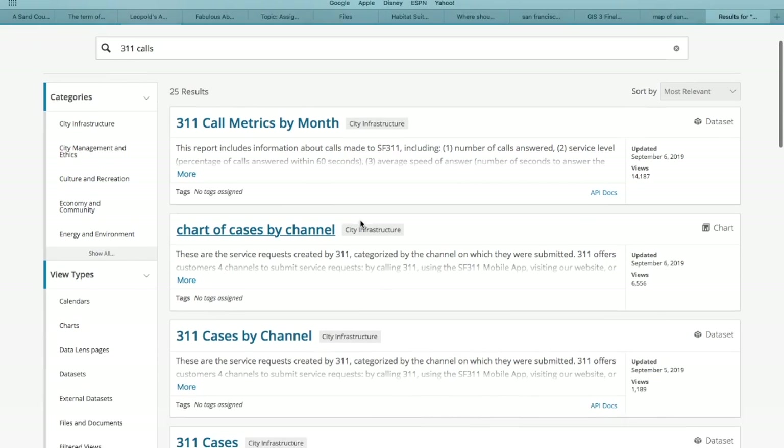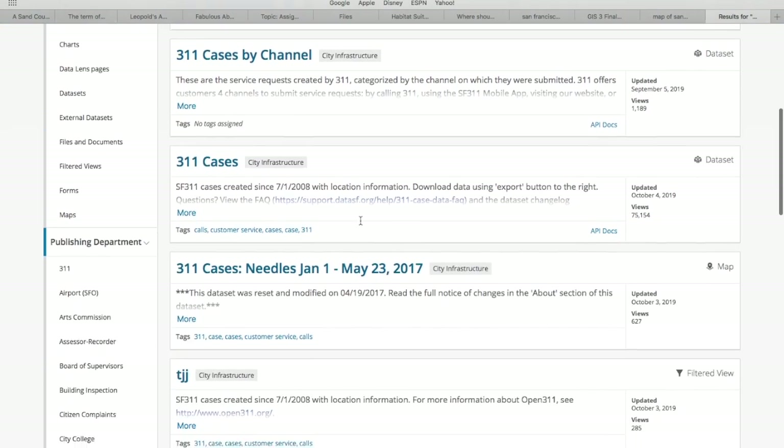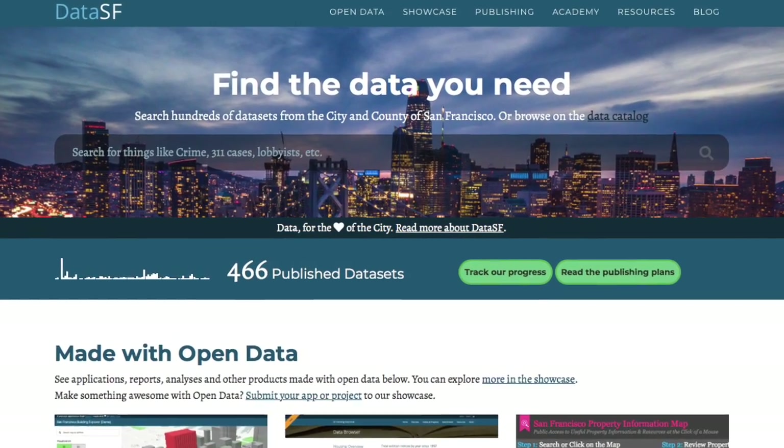All data was collected from datasf.gov, except for navigation centers, which we compiled in Excel ourselves.